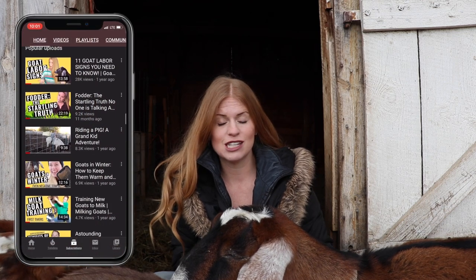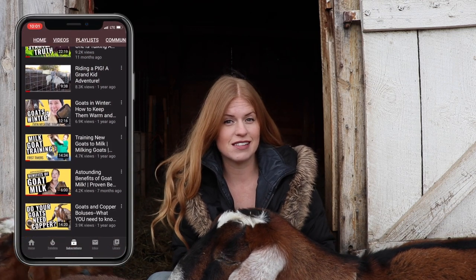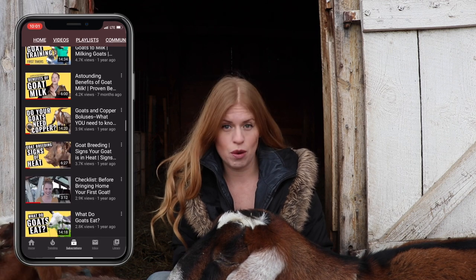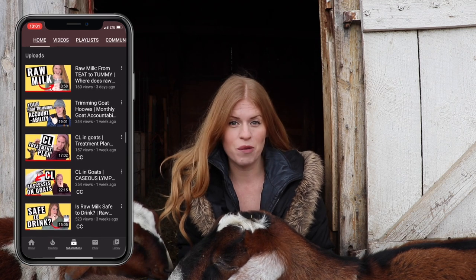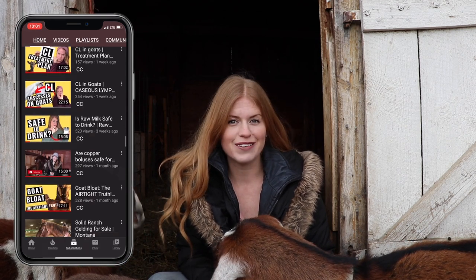You will be like so many others — I get so many emails that say, thank you so much for this information. I'm new to goats and your channel, your information, your goat binder has helped me out immensely.